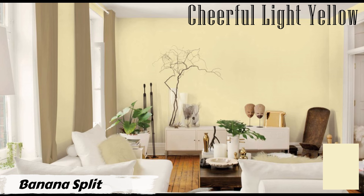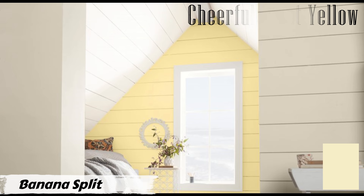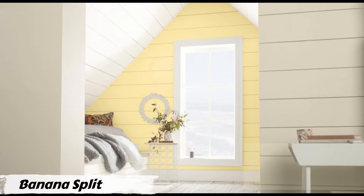If your living room has plenty of natural light, Banana Split can work wonders — it amplifies the brightness, giving your space an airy and refreshing vibe. When it comes to complementary colors, Banana Split plays well with others. Consider pairing it with soft neutrals such as whites, creams, or light grays for a harmonious and balanced look that's pleasing to the eye.